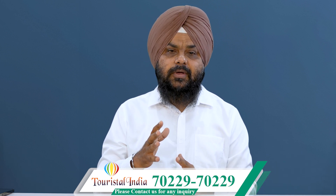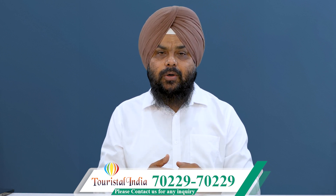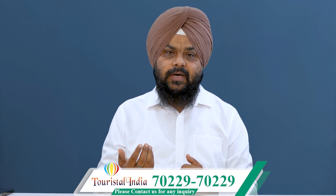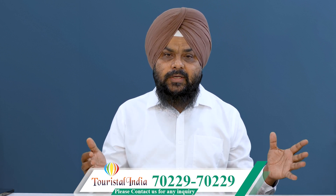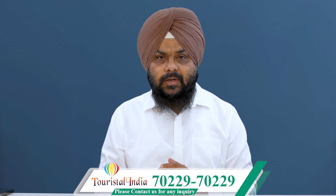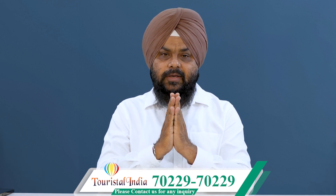If you think about settling, tourists can also explore options to settle or convert their studies. The success rate for tourist visa applicants with good profiles is good. If you want to know more, you can call our number. Please like and share this video. Thank you.